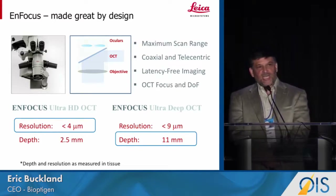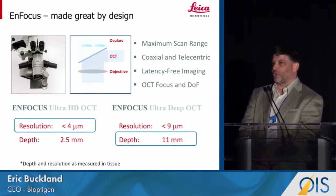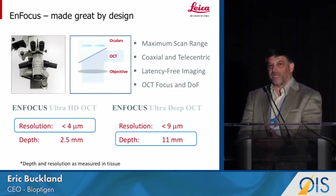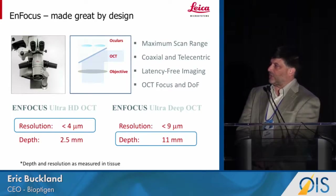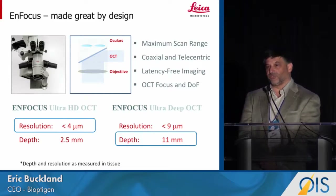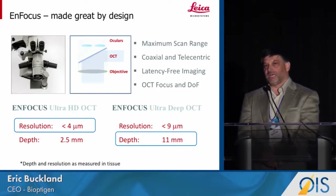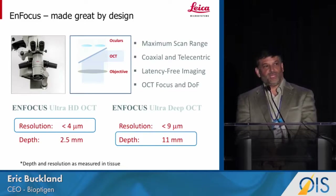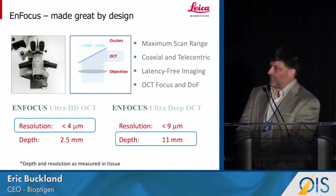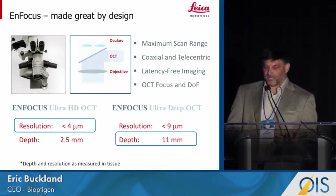Today the community is still working to understand what surgical applications and workflow will make OCT the same standard of care in surgery that it's been in the clinic. To support this evolution, we've introduced two different systems. The in-focus high-definition system built off the Invisu platform has the best resolution in the industry and allows us to see tissue structures at below four micron resolution. We also introduced the industry's deepest OCT system with a depth in tissue of 11 millimeters to help us look at structural content.